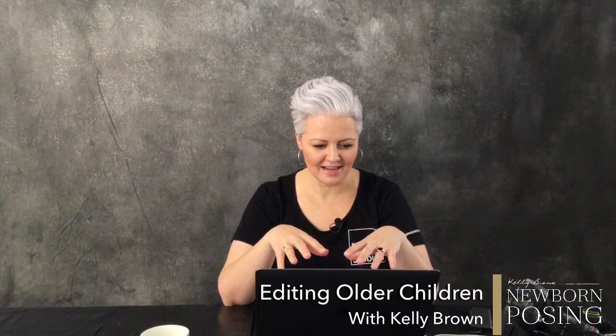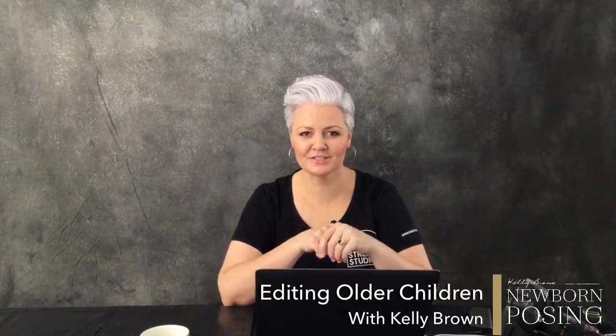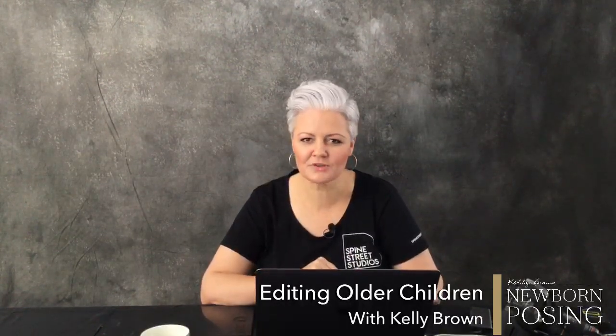Today I thought I would share with you how I'm going to edit the photos that I took on the 3rd of April of my kids - if you remember that live video we did. That was a little fun, a little hectic, a little crazy with the two dogs as well. If you have any questions at all throughout this live video, pop them into the comments below.